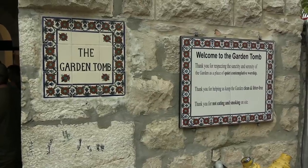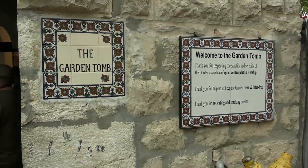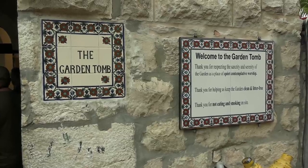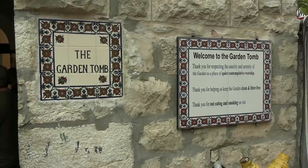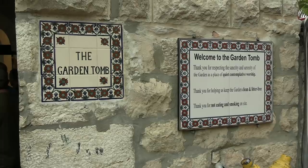Here we are at the entrance to the Garden Tomb, which is the main alternative location offered for the site of the Tomb of Jesus. Let's check it out.